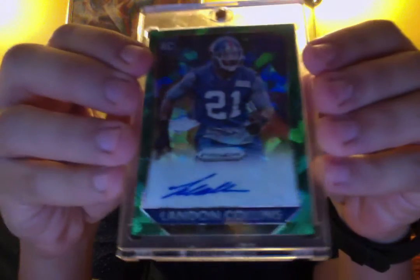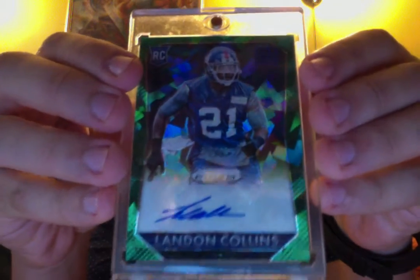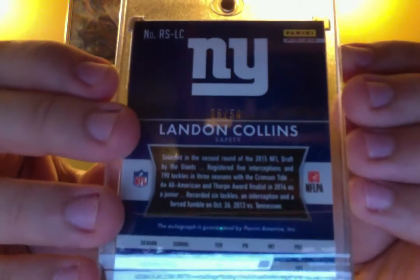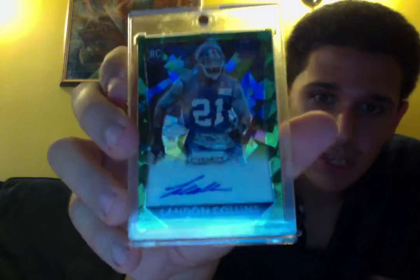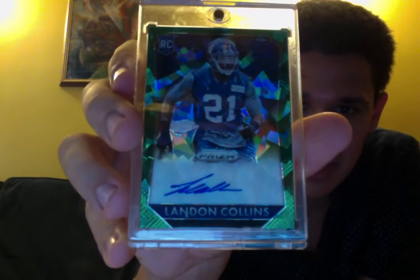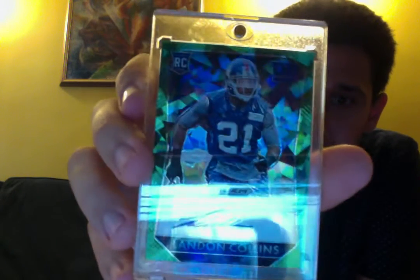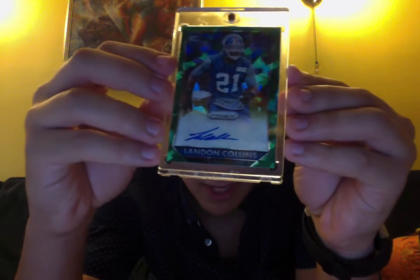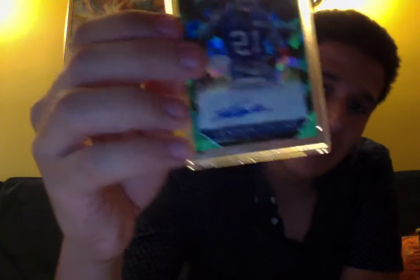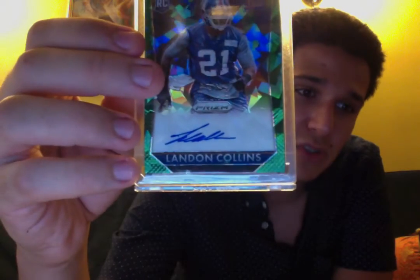Here is my favorite card so far in the Landon Collins PC. It is the green and blue cracked ice Panini Prizm rookie card autograph — Landon Collins, 5 of 50. This card really caught my eye. I was able to negotiate and get a pretty good price for it, really wanted it, and man, that is just beautiful. The cracked ice is one of my favorite looks in terms of refractor-type cards. I'm trying to move it around so you can see the effect. Sent in a mag — thank you so much, Dustin, the guy I bought it from on eBay.